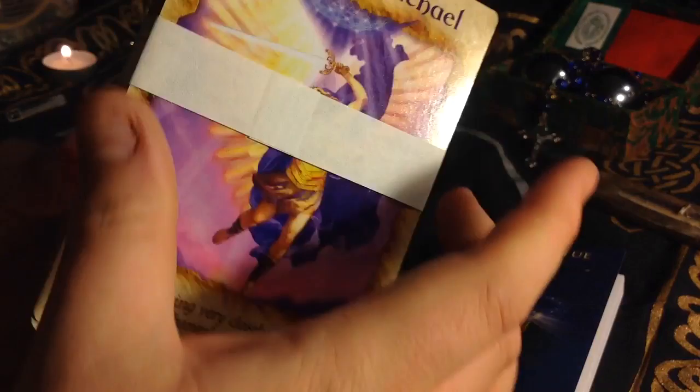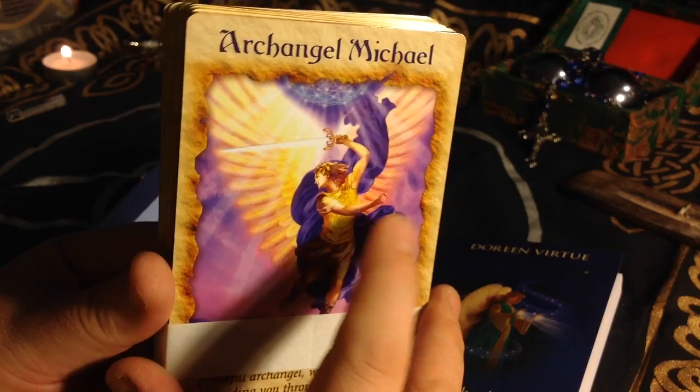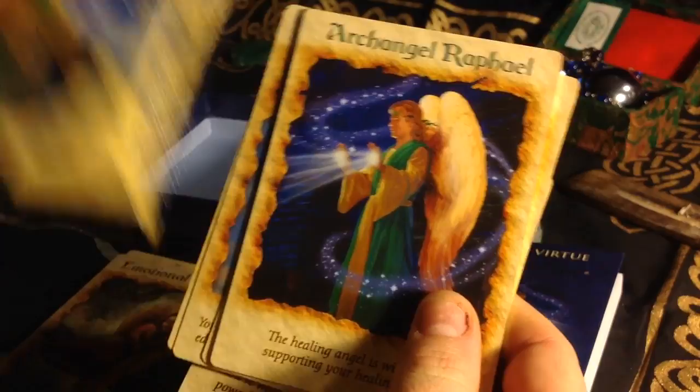This is the third deck that I've seen with the Archangel Michael image on it. She has the Archangel Michael Oracle Cards with this image on the box and guidebook, and this image is also in the Daily Guidance from Your Angels deck — and this is the first card in this deck. So that is Archangel Raphael on the cover of the box.